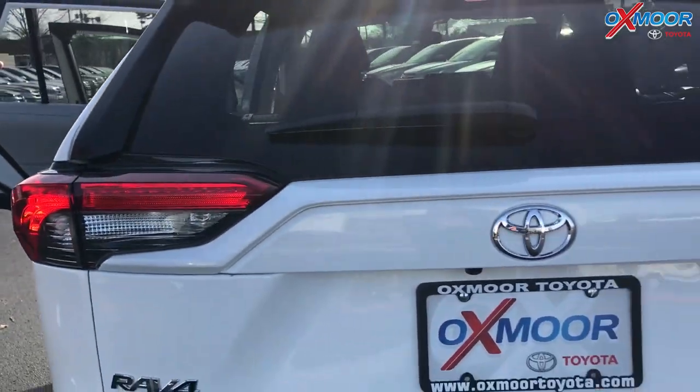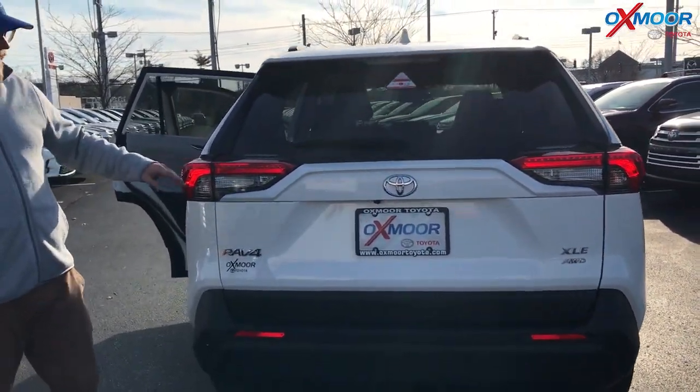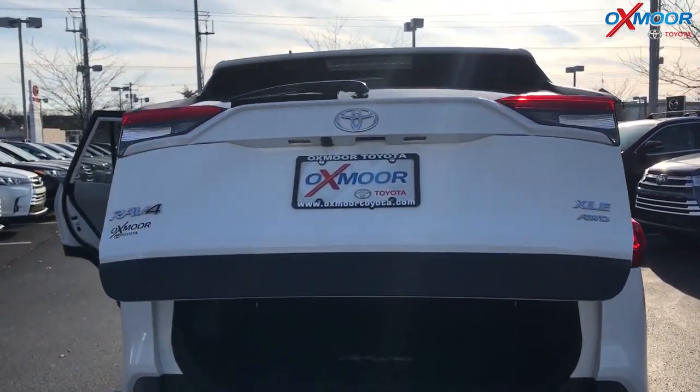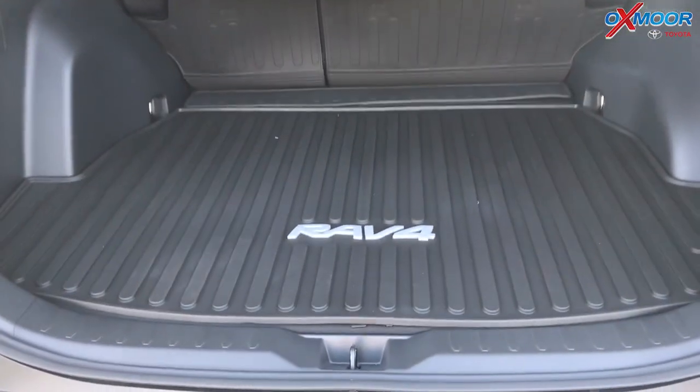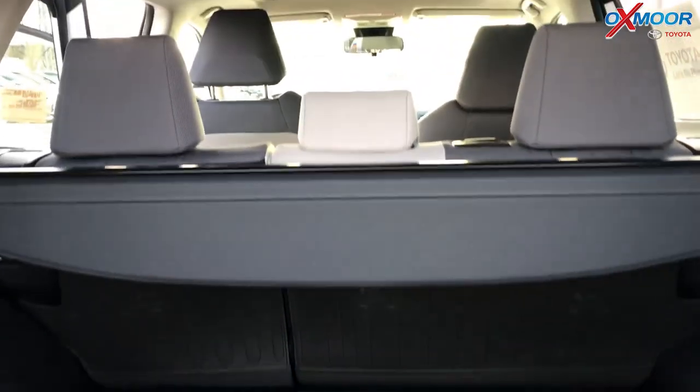Looking at the back, they've given it a sporty, rugged look — more like a truck, with a really aggressive styling. This one has a power liftgate and a ton of space in the back. It also has a tonneau cover to secure your cargo, the seats fold down flat, and there's an all-weather mat for catching all your gear.